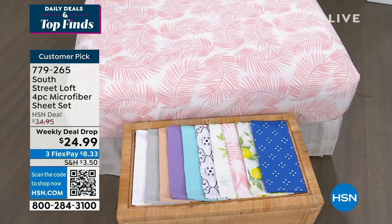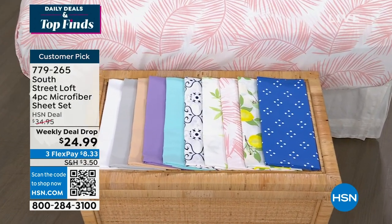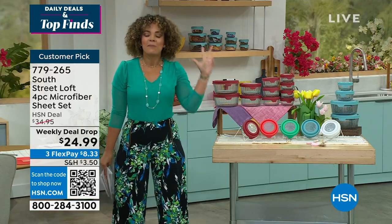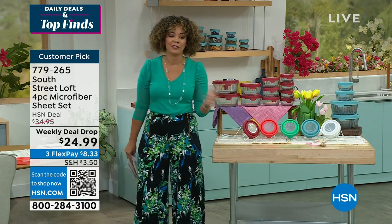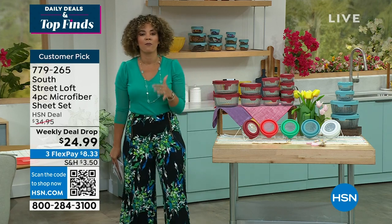$24.99 in our weekly deal drop price. I've got South Street Loft on my bed, my daughter's bed, my guest's bed — because it's that soft, they wash like a dream, and who can beat the price? So that will be coming up. Give us about 35 minutes and then we'll dive into a full presentation.